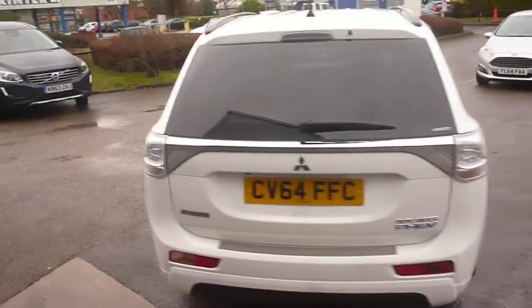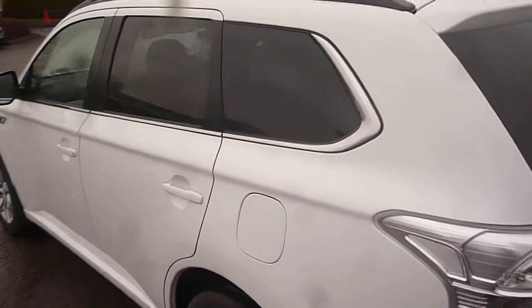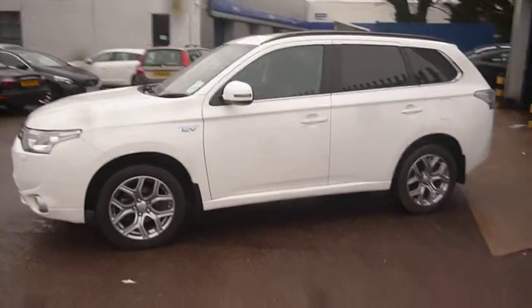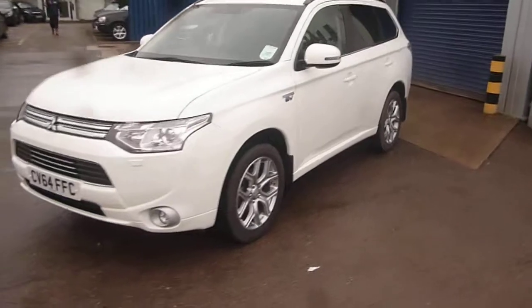The vehicle has had one owner and has done a little over 7,500 miles. It is in very nice condition, as you would expect, with just two minor items that we can see to point out as we go round.